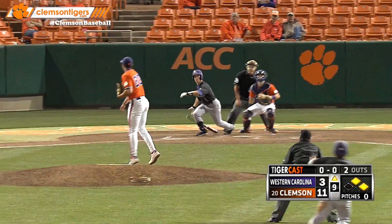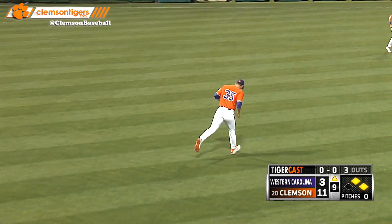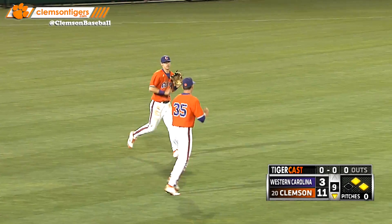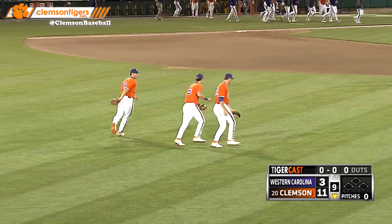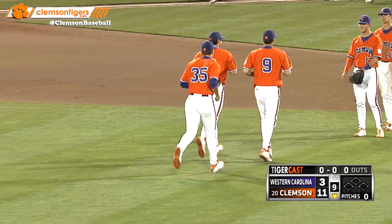First pitch for Moyer. Fly ball lifted to straightaway center field. Slayton's got a bead on it — make that Mike Triller, and he makes the grab, and the ball game's over. Our final score tonight: 11-3. The Tigers win their 25th game of the season to improve to 25-16. Western Carolina falls to 26-13.